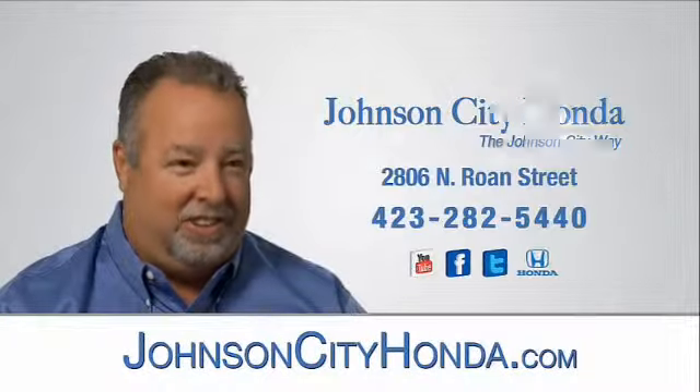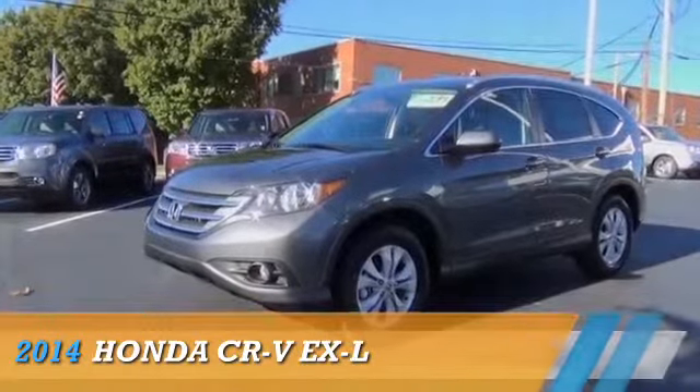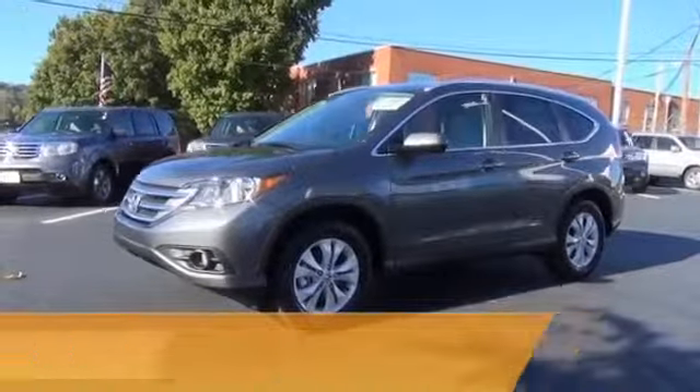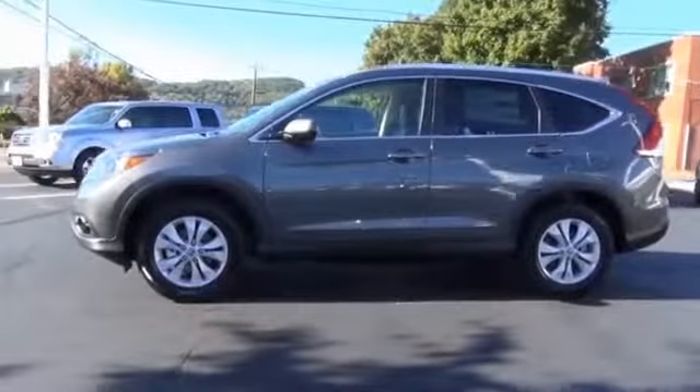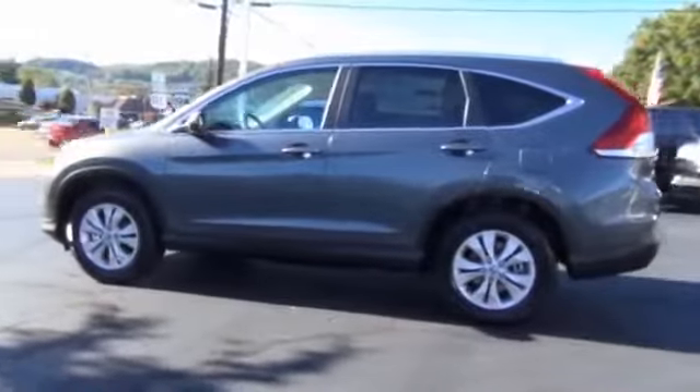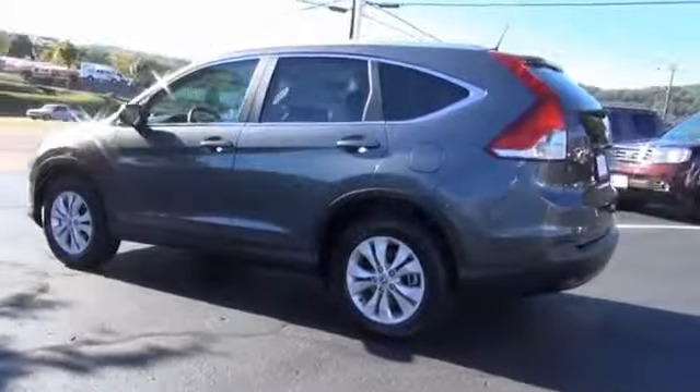Johnson City Honda. Presenting the 2014 Honda CR-V, powered by front wheel drive, a 2.4 liter 4 cylinder engine and a 5 speed automatic transmission.